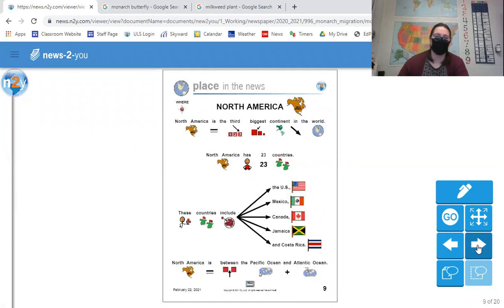North America is the third biggest continent in the world. This page is all about North America, and it's our page that says 'where,' which remember means a place. North America has 23 countries. These countries include the US, Mexico, Canada, Jamaica, and Costa Rica — so the United States is included in North America. North America is between the Pacific Ocean and the Atlantic Ocean.